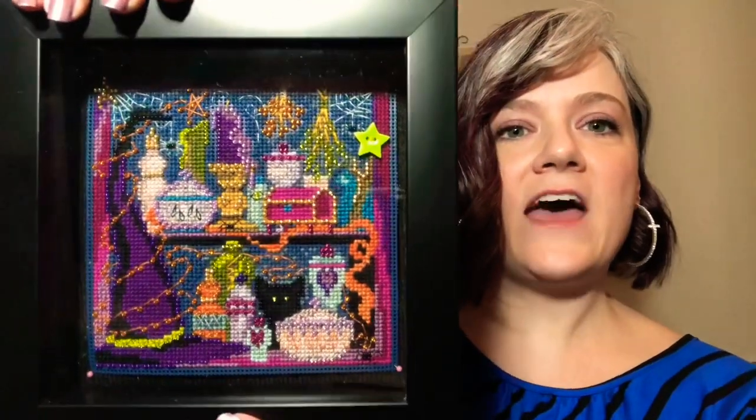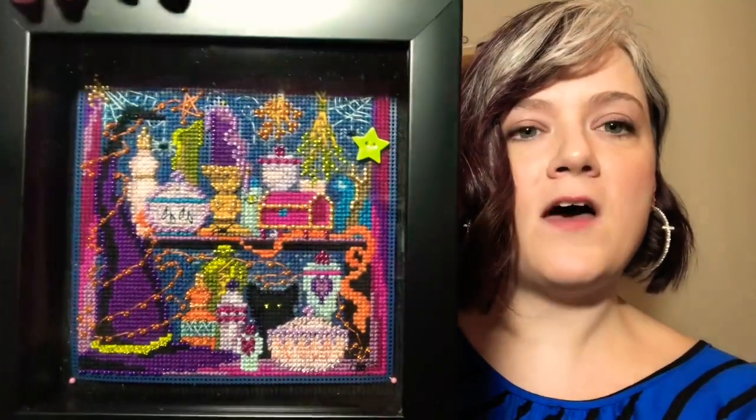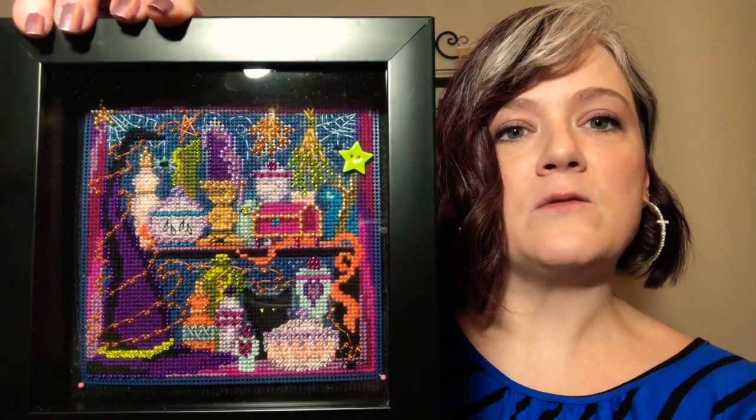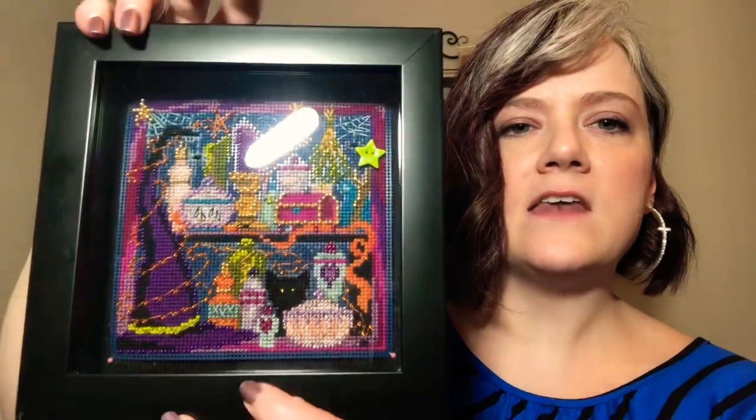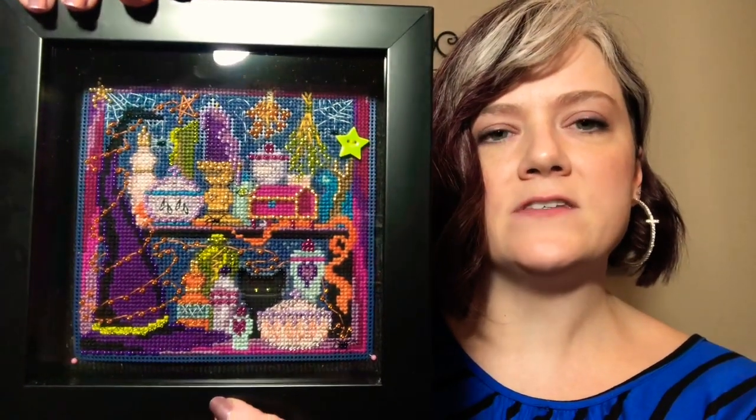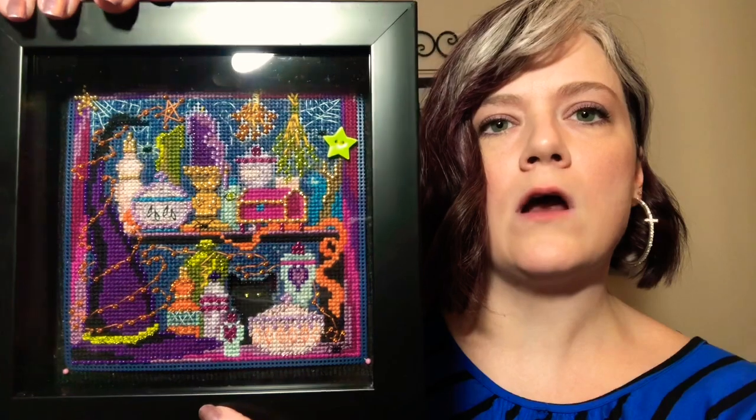So that is my finish for this month. I have one more kit from this same series called I Drive a Stick — it's a little more cartoony looking than both of these, but maybe next year I'll do that one as my Halloween project.